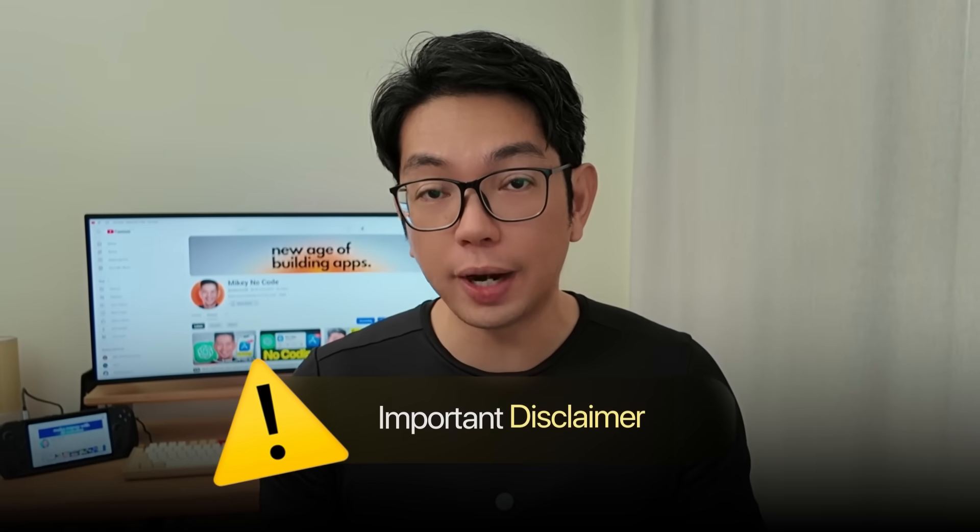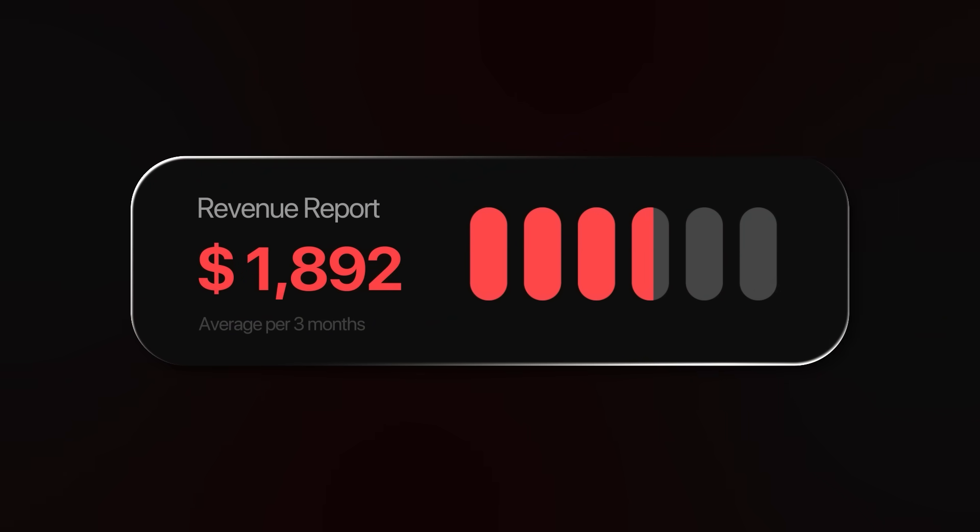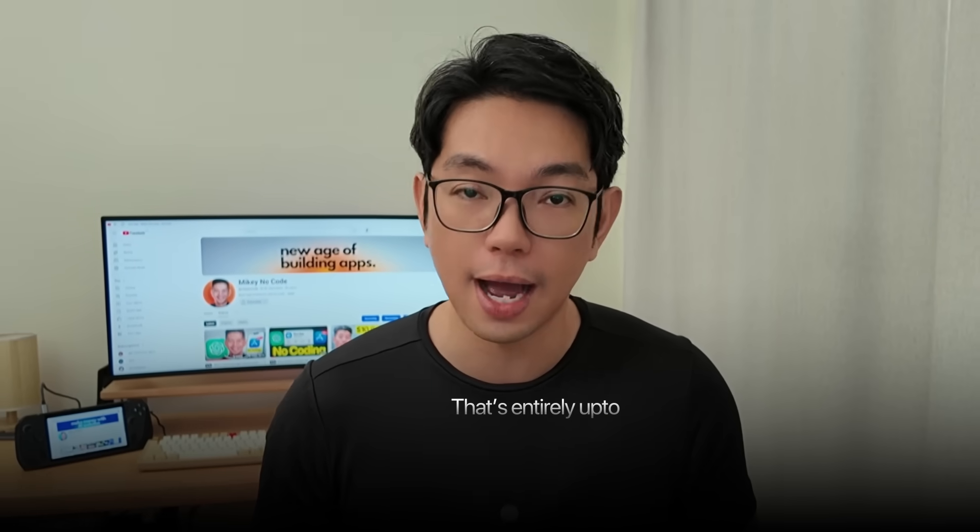Important disclaimer: building apps and making money online is not an easy thing to do, despite what other YouTubers might be saying. When I show you how to build an app, I'm demonstrating the technical process and the potential — I am not guaranteeing your results. These AI tools are legitimate and the techniques do work, but success depends on your execution, your timing, and honestly, some luck. Most apps don't make money right away and many don't even make money at all. This is not financial advice or a get-rich-quick scheme. I'm just showing you what's possible with these tools.